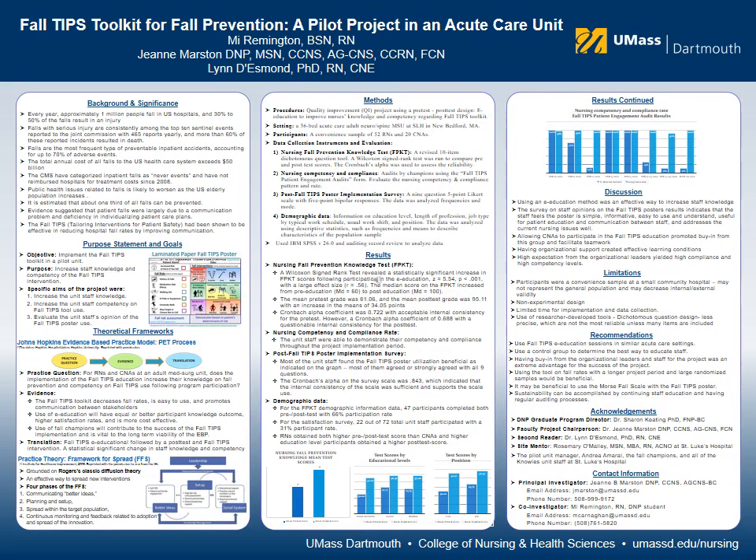A convenient sample of 58 nurses and CNAs on the pilot unit were educated on the FALL-TIPS toolkit using an AIM education method. The FALL-TIPS project was then implemented in the pilot unit for a four-week duration after the education.